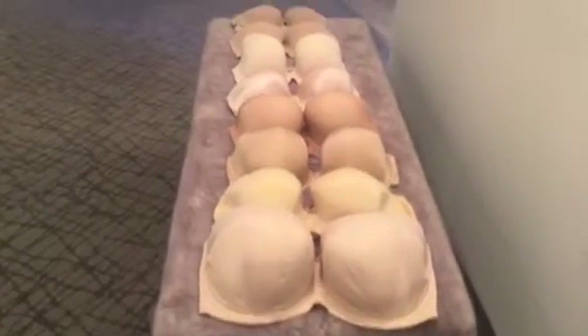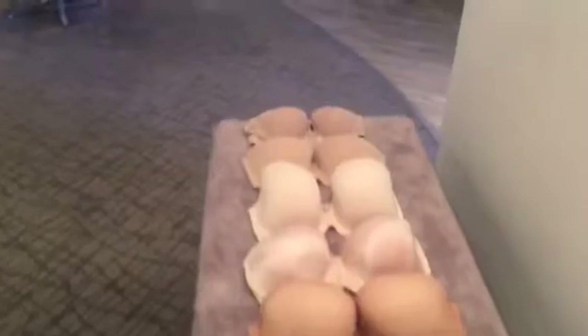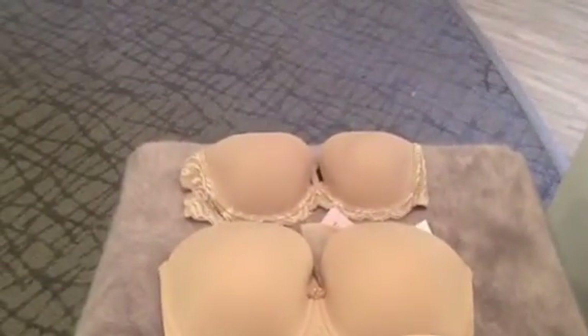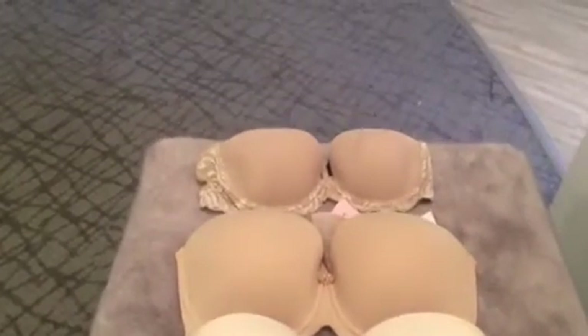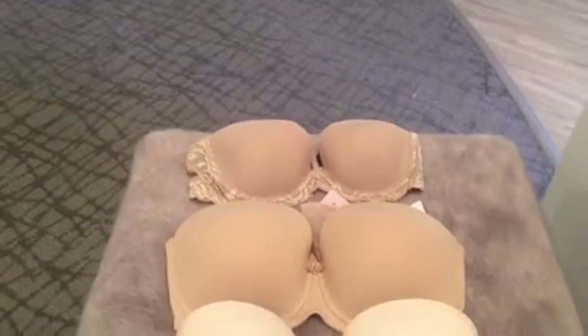We have choices in every size. Starting with the smallest of strapless bras, we have Feathers, progressing up. Feathers is for the A, B, and C cups.